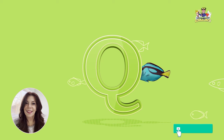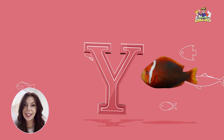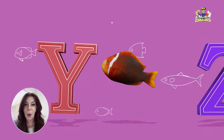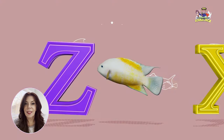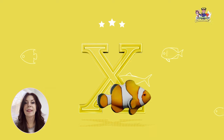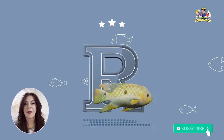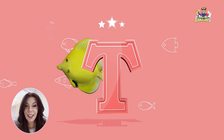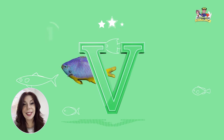What letter is this? That's right, it's the letter Q. What letter is this? That's right, it's the letter Y. What letter is this? That's right, it's the letter Z. What letter is this? That's right, it's the letter X. What letter is this? That's right, it's the letter R. What letter is this? That's right, it's the letter T. What letter is this? That's right, it's the letter V.